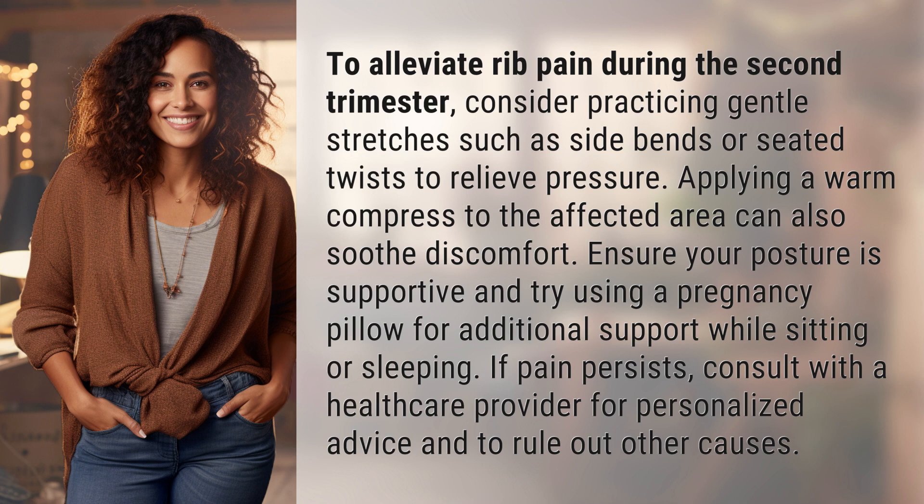Ensure your posture is supportive and try using a pregnancy pillow for additional support while sitting or sleeping. If pain persists, consult with a healthcare provider for personalized advice and to rule out other causes.